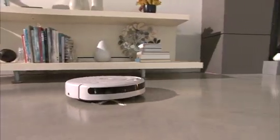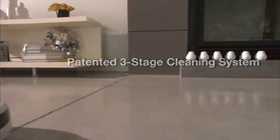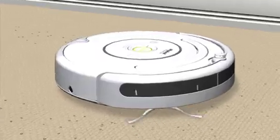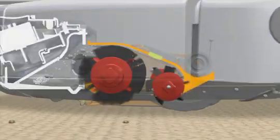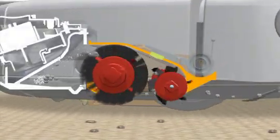Roomba picks up an amazing amount of dirt, pet hair, and other debris with its patented three-stage cleaning system. A spinning side brush cleans along wall edges. Counter-rotating brushes act like a dust pan and broom, and a powerful vacuum gets rid of dirt and dust.